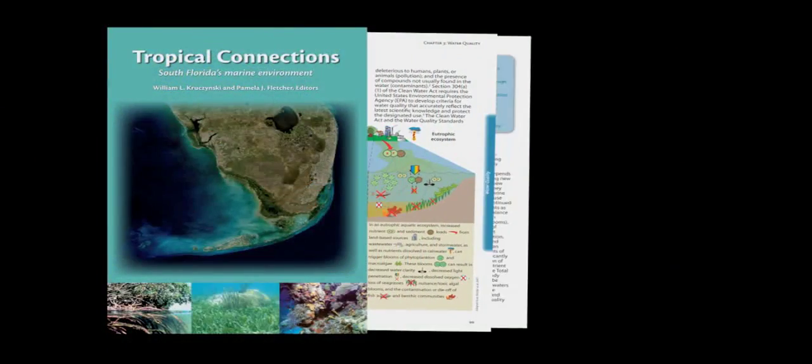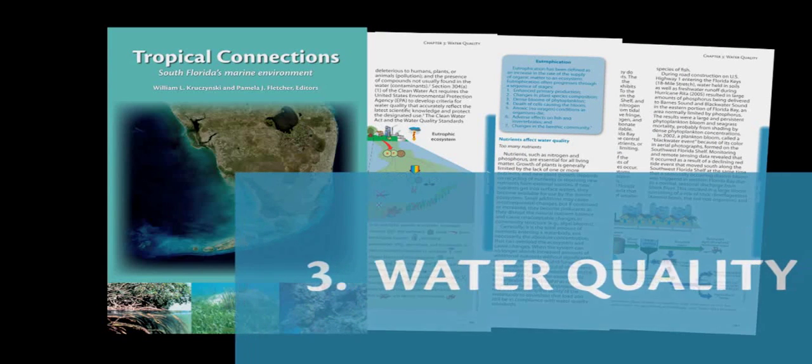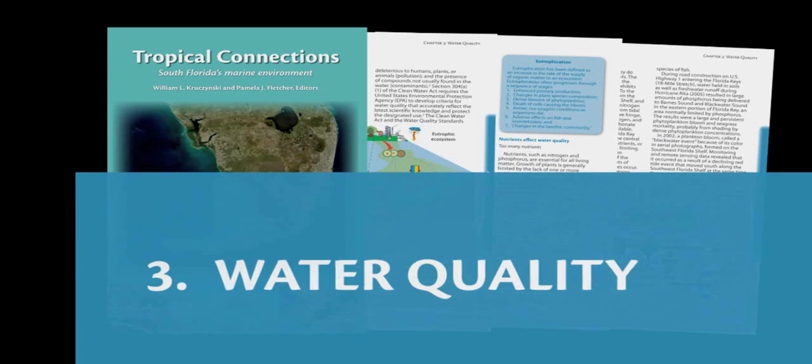Chapter 3, Water Quality. Water quality is the lifeblood of the South Florida ecosystem — without clear, clean, low-nutrient waters, there would be no seagrasses and no corals. Those are the two main communities that thrive under those conditions.